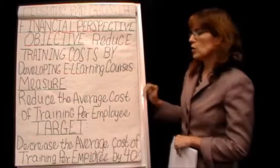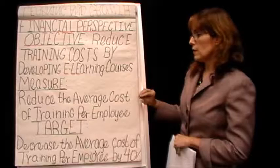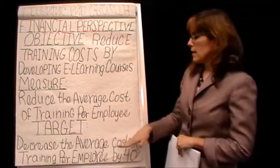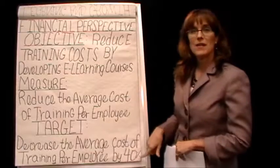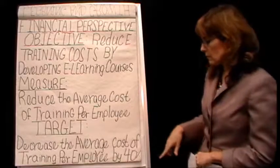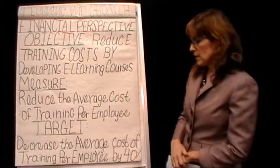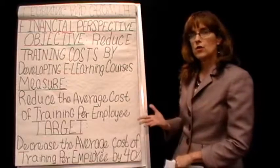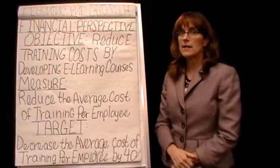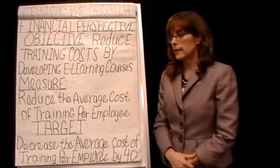She has down here for her measure that she wants to reduce the average cost of training per employee. Notice that the measure is not specific — it's pretty general because we don't know what the goal is going to be; the target shows you the goal. The target says she's going to decrease the average cost of training per employee by 40%. That sounds really aggressive — how is she going to do that? But they were spending a lot of money sending people away for trainings, and the e-learning she was developing was planned to save a lot of money in their budget.